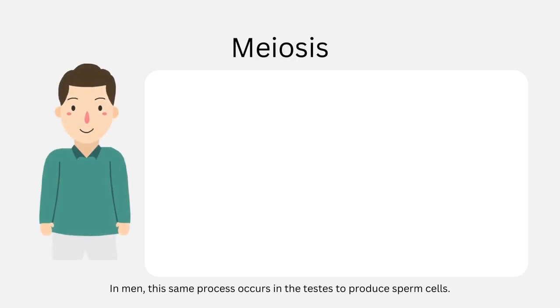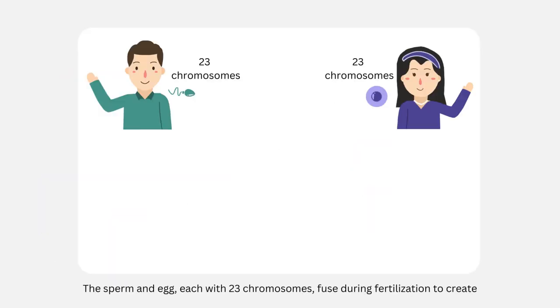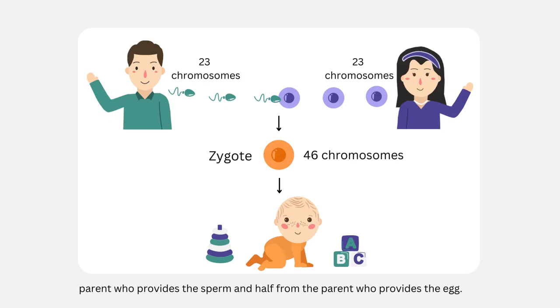In men, the same process occurs in the testes to produce sperm cells. The sperm and egg, each with 23 chromosomes, fuse during fertilization to create a new cell with 46 chromosomes called a zygote. The zygote will go on to develop into an embryo. This is how your child inherits half of its DNA from the parent who provides the sperm and half from the parent who provides the egg.